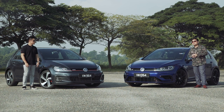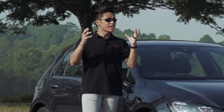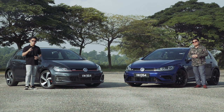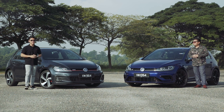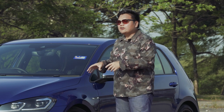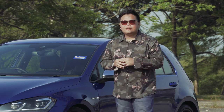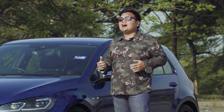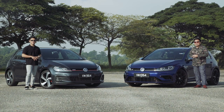Hey everybody, my name is Hafresh Shah, that's Matt and we are from PaulTan.org. Today we're in for a little bit of a treat because we will be reviewing the facelifted Mk7.5 Golf R and Golf GTI. The GTI facelift is priced at RM226,000 whereas the Golf R is over RM50,000 more expensive. Which of the two is worth your hard-earned money? Let's find out.